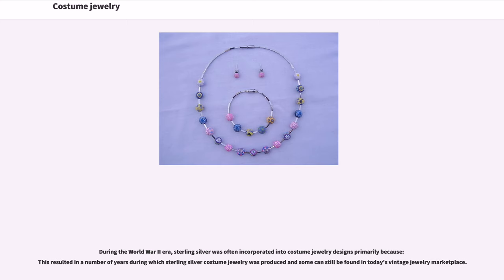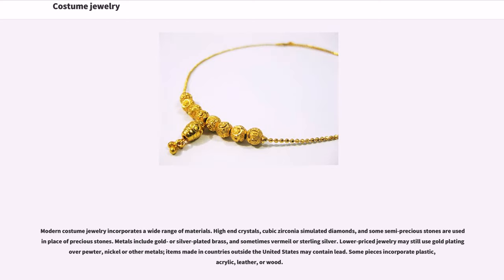During the World War II era, sterling silver was often incorporated into costume jewelry designs, resulting in a number of years during which sterling silver costume jewelry was produced, and some can still be found in today's vintage jewelry marketplace. Modern costume jewelry incorporates a wide range of materials. High-end crystals, cubic zirconia simulated diamonds, and some semi-precious stones are used in place of precious stones. Metals include gold or silver-plated brass, and sometimes vermeil or sterling silver. Lower-priced jewelry may still use gold, platinum-covered pewter,